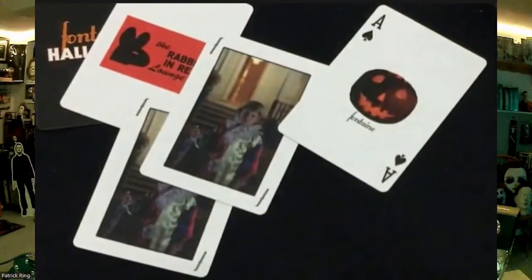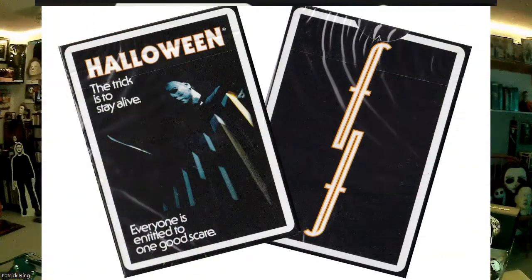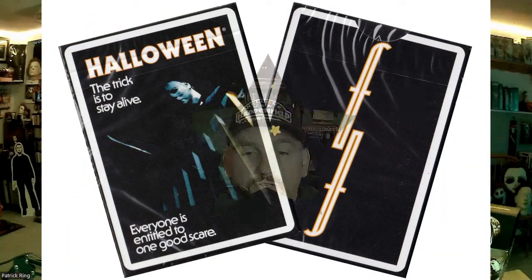The back of the cards are black with the Fontaine logo in white. Best of all is the special feature on the brick box: when you press the lower right-hand corner of the front of the box, it plays the Halloween theme and the jack-o-lantern's eyes and nose light up orange.